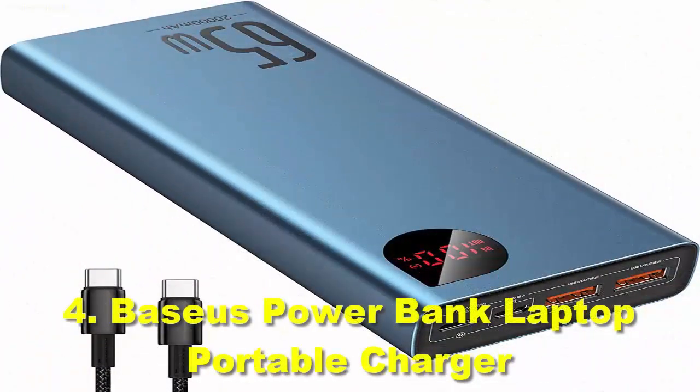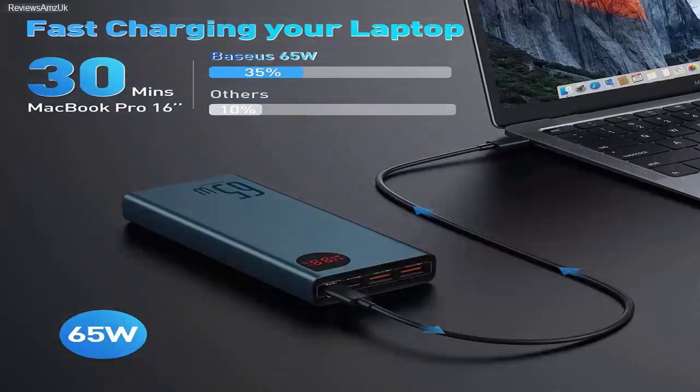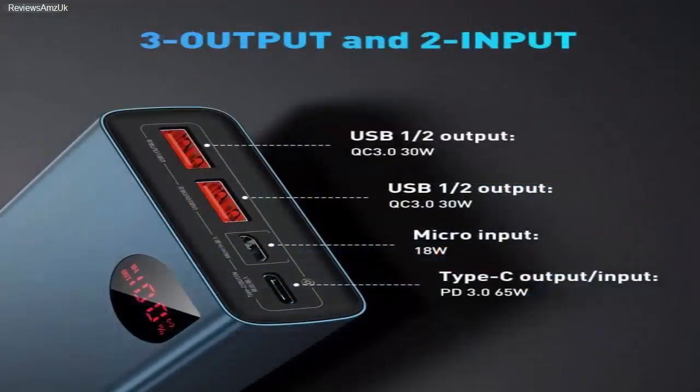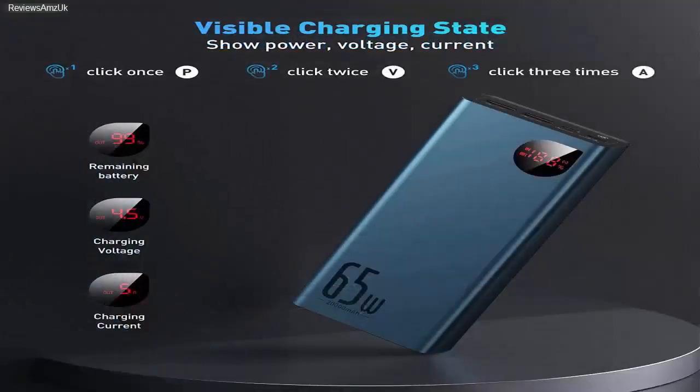Number 4: Baseus Powerbank Laptop Portable Charger. If your usage requirements aren't that high, you can suffice with a basic option from Baseus. This is the most affordable brand on our list. The Baseus Powerbank features a 20,000 mAh battery capacity, which is higher than a few more expensive options on the market. It also features a compact LED display on the corner that shows the remaining battery percentage. Once fully charged, it can charge your iPhone about 4.5 times and your MacBook Pro once. The Baseus Powerbank has two 30W USB ports with quick charge functionality and a 65W PD Type-C port that serves as both input and output.